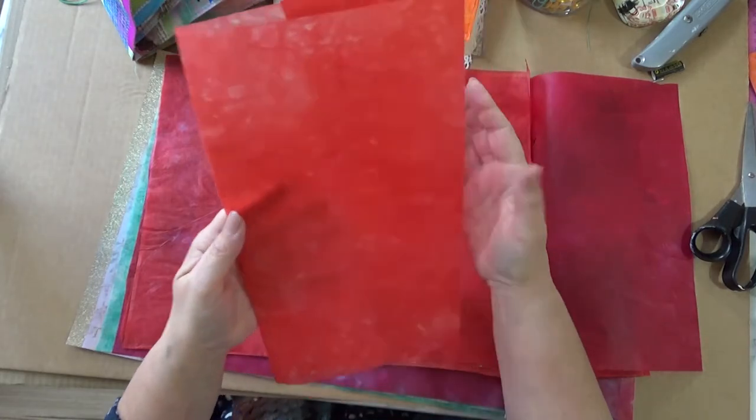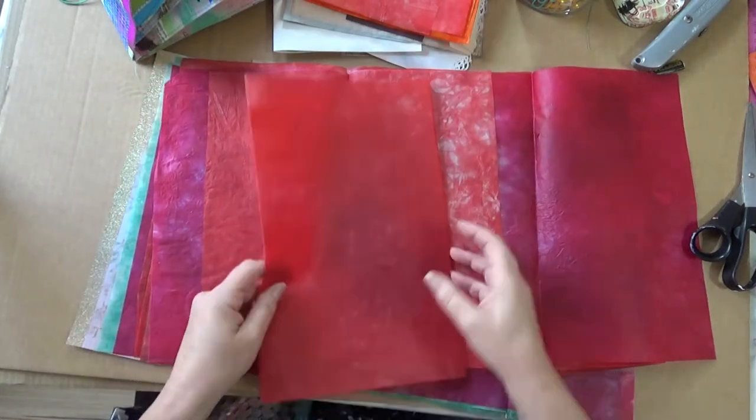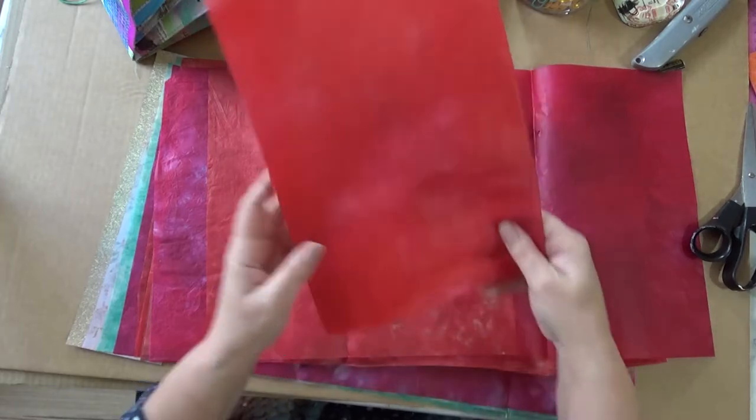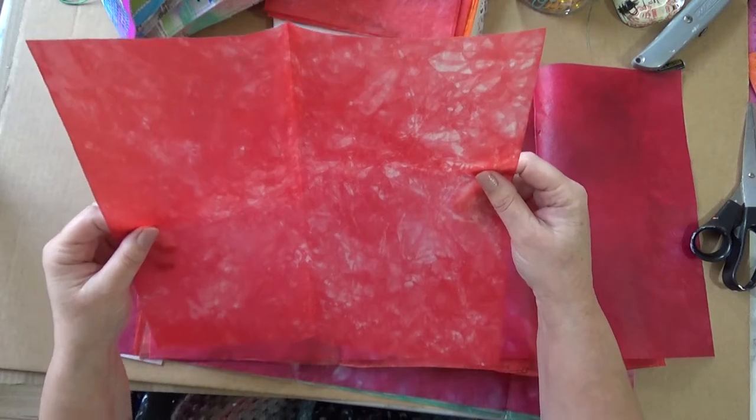Look at this one — I love that. It's got a slightly mottled effect, that's so gorgeous. Look at this one — it's got a hint of purple in it, it's beautiful. Look at this — I love that one. I don't know how she's managed that!